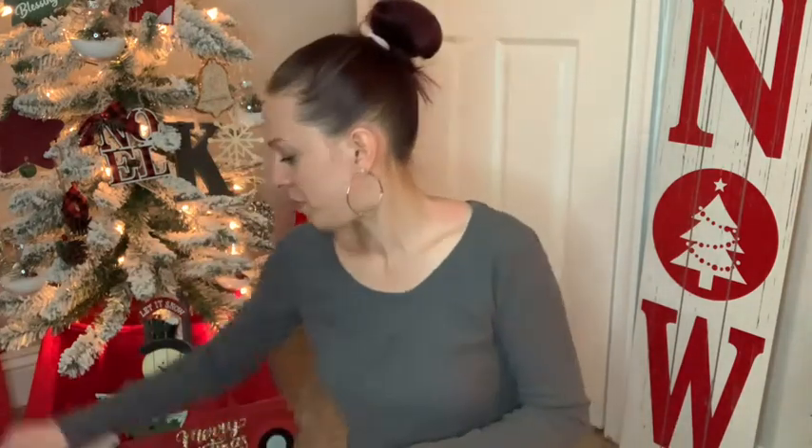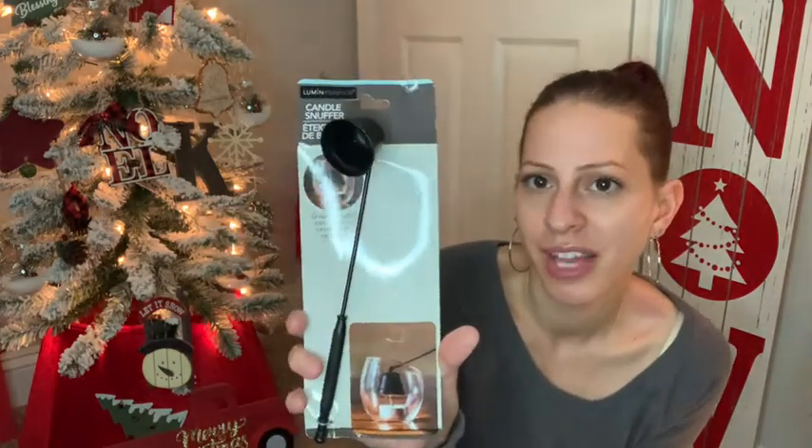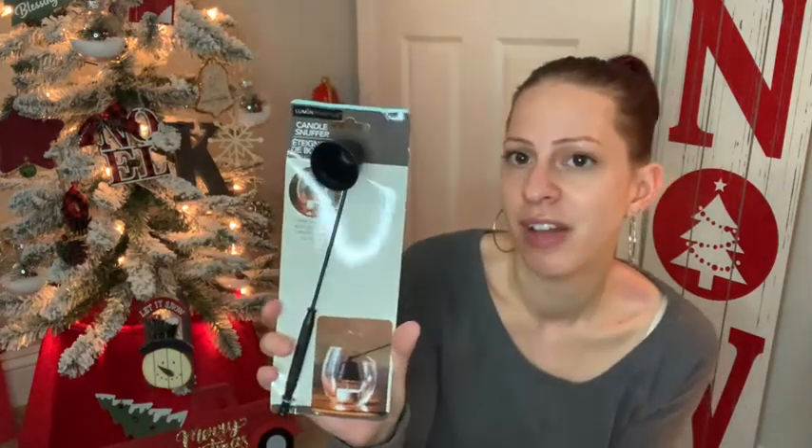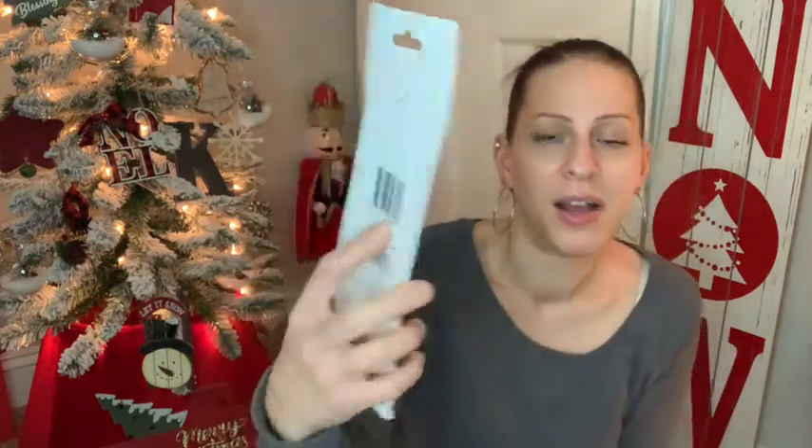The last thing I got was this candle snuffer. It comes in rose gold, gold, and black — I decided to get the black to keep it simple. The rose gold and gold are very nice but I wanted to keep it simple. I love candles and have a lot of them in my house, so this is great for putting them out. I thought it'd be neat to get one.